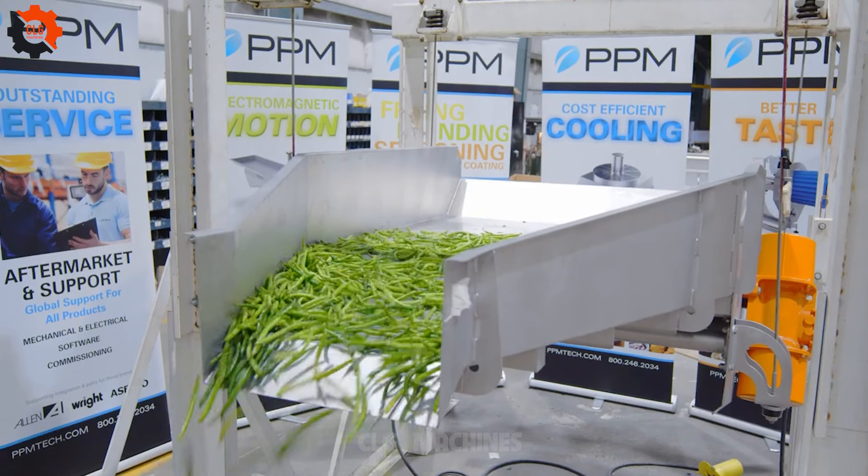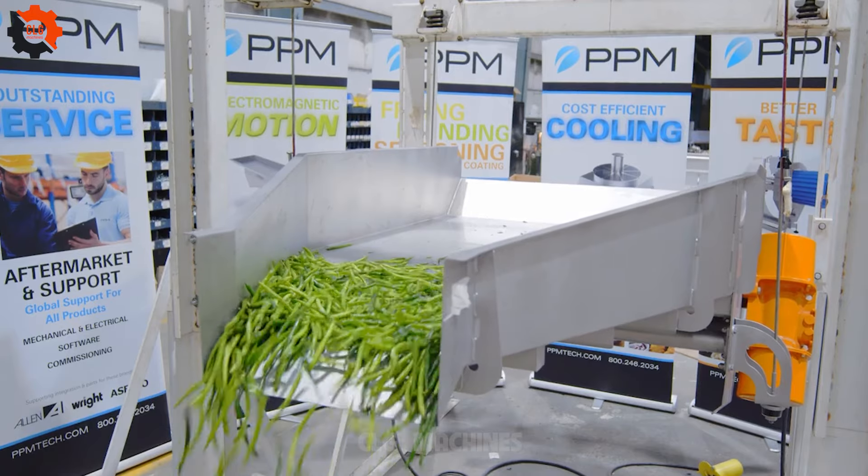Do you know what effect a direct vibratory conveyor has? Please comment below your answer.